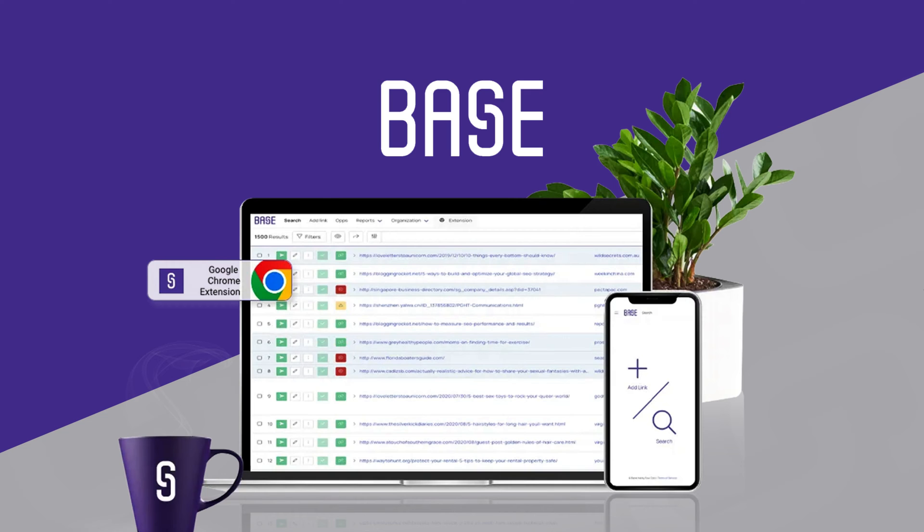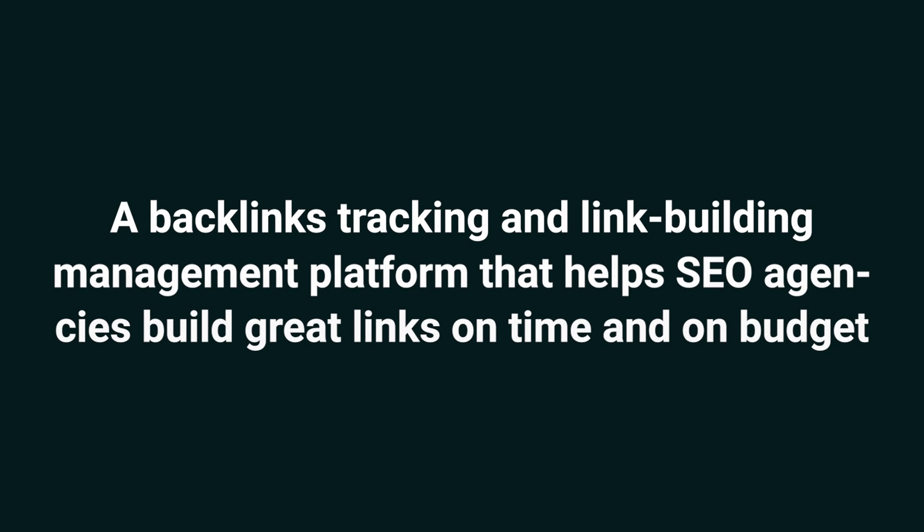What's good, SumoLinks? I'm Jay with AppSumo, the best place to get insane deals on business software. Today we're looking at Base, a backlinks tracking and link building management platform that helps SEO agencies build great links on time and on budget.